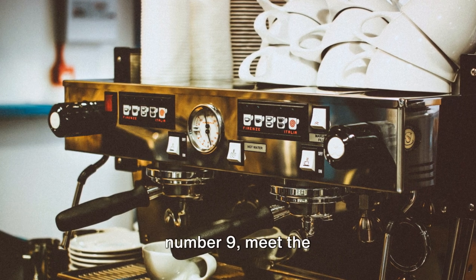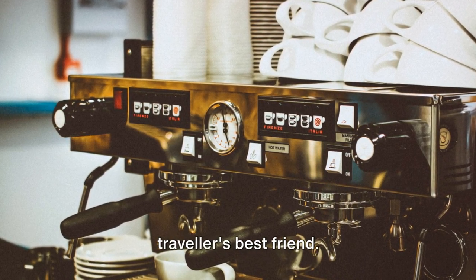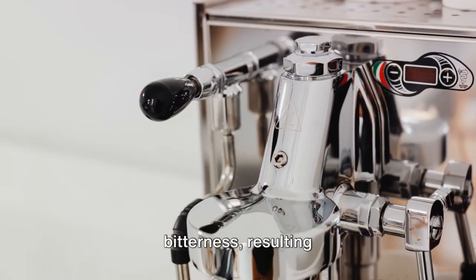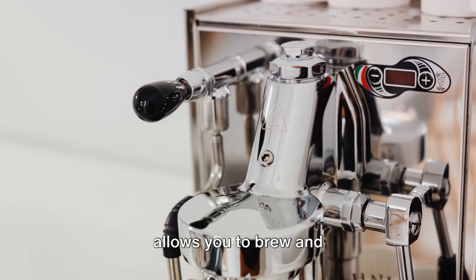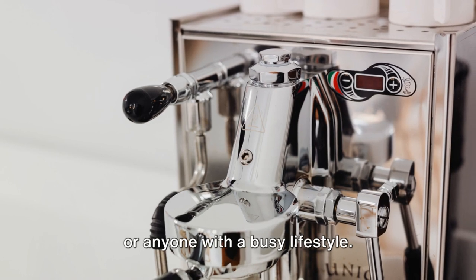Moving swiftly onto number 9, meet the Aeropress Go Portable Travel Coffee Press Kit. This little gem is a traveler's best friend — it's compact, lightweight, and easy to use. The Aeropress Go offers a smooth brewing process that minimizes bitterness, resulting in a rich and flavorful cup. Its unique design allows you to brew and drink from the same device, making it a popular choice for campers, globetrotters, or anyone with a busy lifestyle.